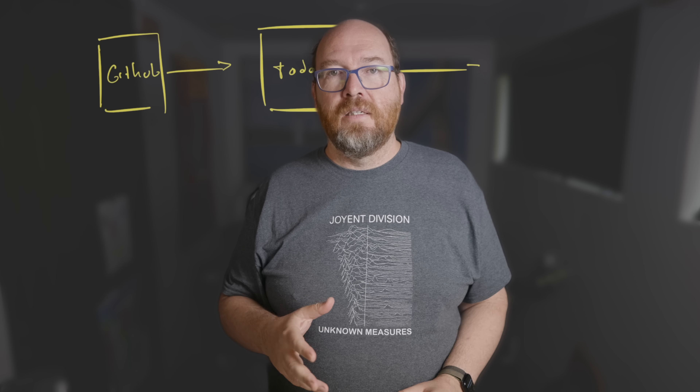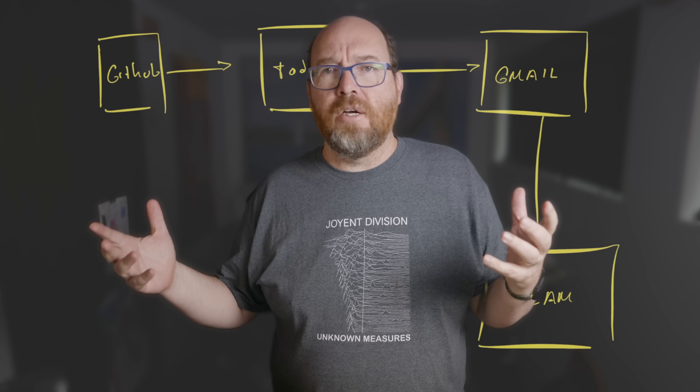First, let's look at what N8N is. It's a visual workflow automation tool that allows you to create custom workflows without coding — but if a bit of code would make something easier, you can add that too. Think of it like a web-based process builder. You can connect different apps and services together to automate tasks, send notifications, and more.